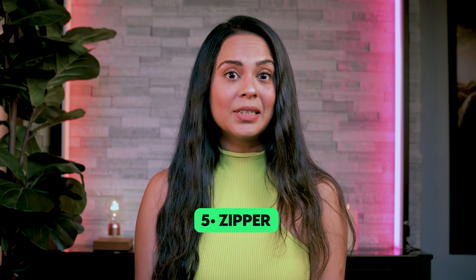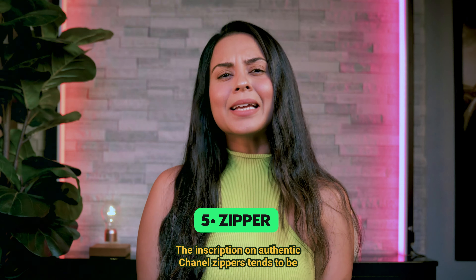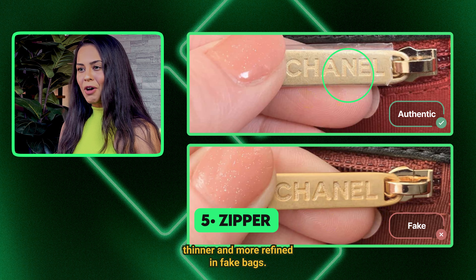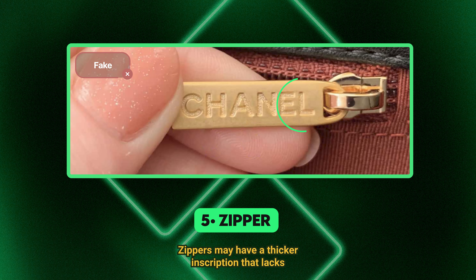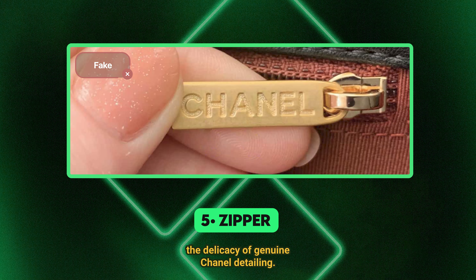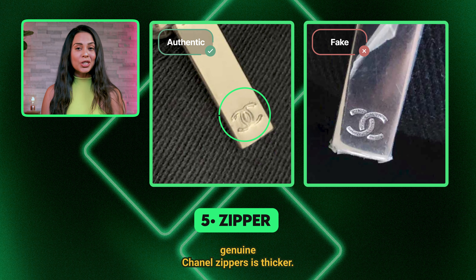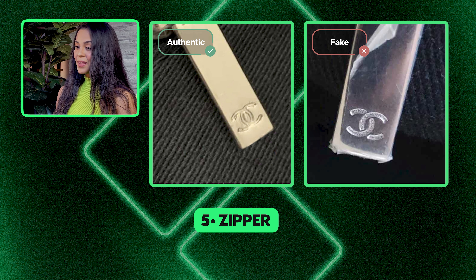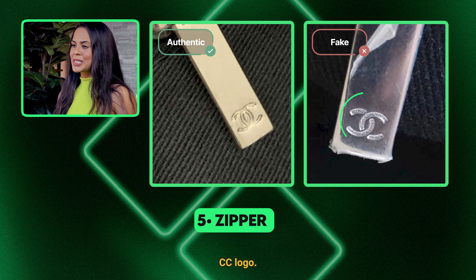5. Zipper. The inscription on authentic Chanel zippers tends to be thinner and more refined. In fake bags, zippers may have a thicker inscription that lacks the delicacy of genuine Chanel detailing. Also, the CC logo on genuine Chanel zippers is thicker, while fake versions often feature a thinner and wider CC logo.